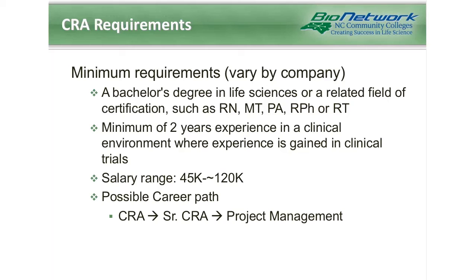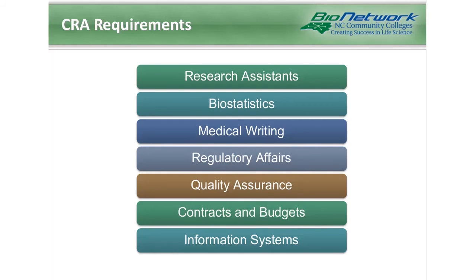These are only two careers highlighted in detail, but there are many other career options. These include research assistants, biostatisticians, medical writers, regulatory affairs professionals, quality assurance professionals, contract and budget negotiators, and information systems analysts. Some of these are entry level and some require extensive experience, but all of them work to support clinical research operations at some level.